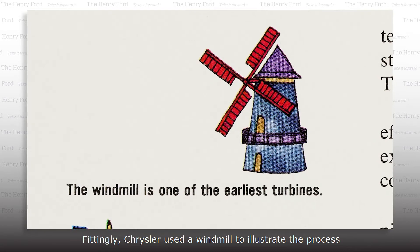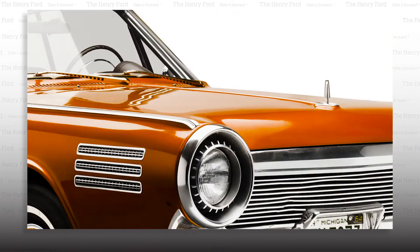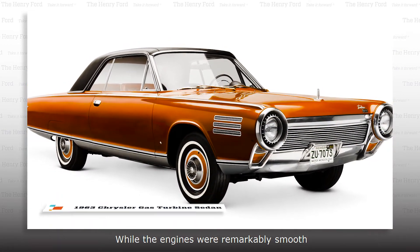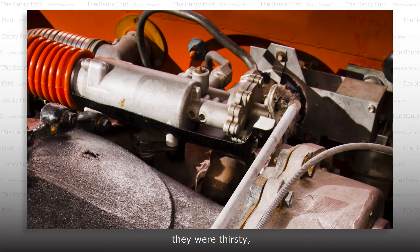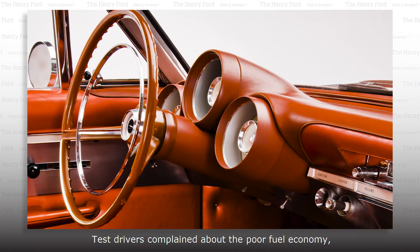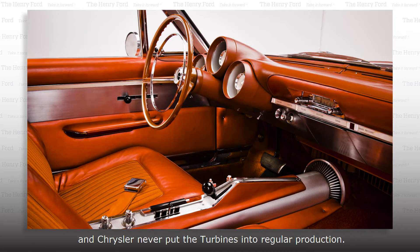Fittingly, Chrysler used a windmill to illustrate the process in this promotional booklet. 50 turbine cars were built for public tests. While the engines were remarkably smooth and had 80% fewer moving parts than a piston engine, they were thirsty, averaging just 11.5 miles per gallon. Test drivers complained about the poor fuel economy, and Chrysler never put the turbines into regular production.